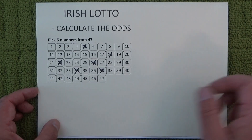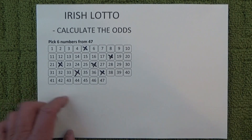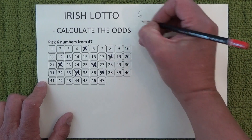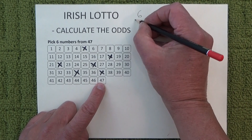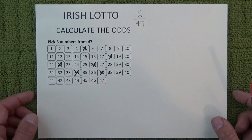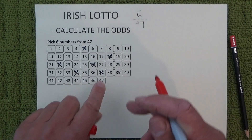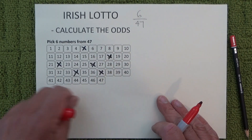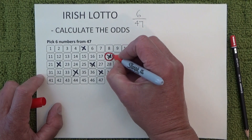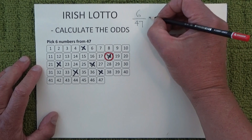Now when you're watching the draw and the first ball is drawn from the barrel, you've got six chances in 47 of matching one of these six numbers to the number that was just drawn — because there are 47 balls in the barrel and you've got six selections. Just to show that one of those numbers has been matched, I'll randomly mark off one of those numbers.